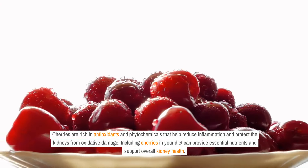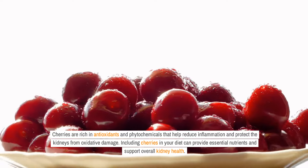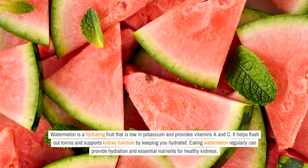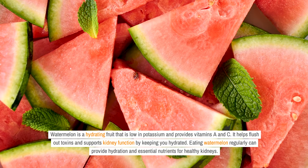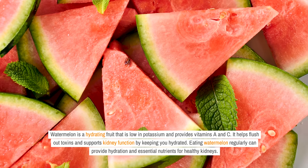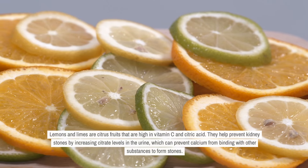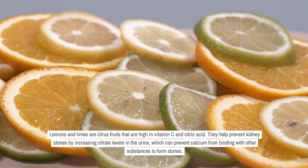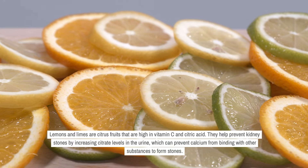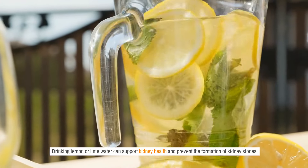Cherries are rich in antioxidants and phytochemicals that help reduce inflammation and protect the kidneys from oxidative damage. Watermelon is a hydrating fruit that is low in potassium and provides vitamins A and C, helping flush out toxins and supporting kidney function. Lemons and limes are citrus fruits high in vitamin C and citric acid that help prevent kidney stones by increasing citrate levels in the urine, preventing calcium from binding with other substances to form stones.